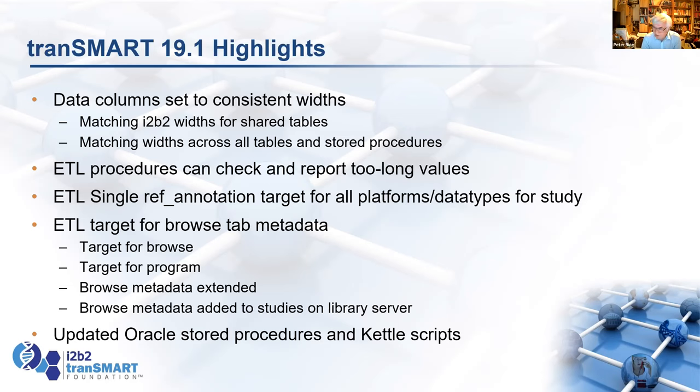There's been a long-standing issue in Transmark: when you load expression data from multiple platforms or load RNA-seq for multiple sets of genes, you have multiple annotation platforms to load to represent the probe IDs or genes. It was quite hard to know you needed to load multiple ones when using the library server. We fixed that by saying, here are all the platforms you need to load for this study, and it just goes through all of them and loads them in one go. There's now a single ref annotation target for all the updated studies that lists all their platforms.